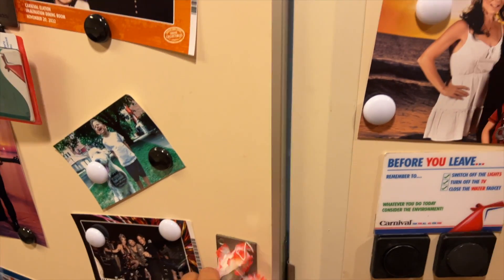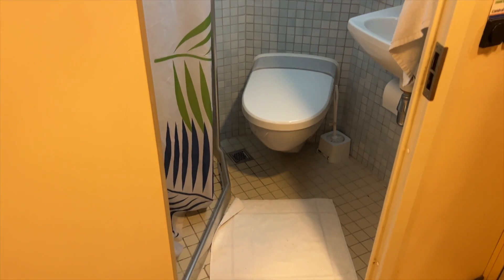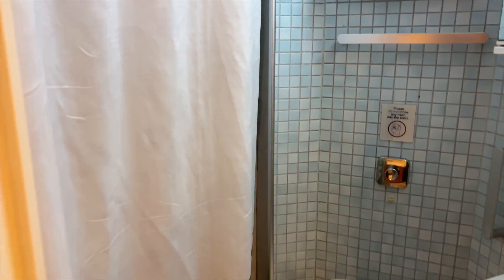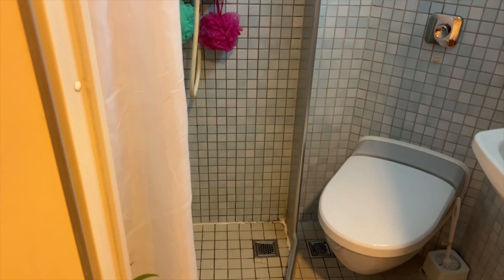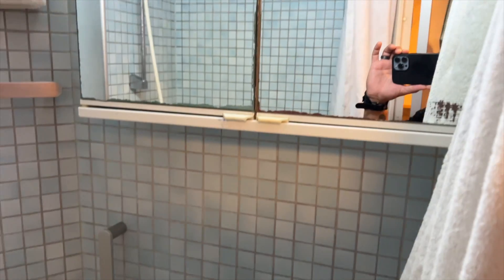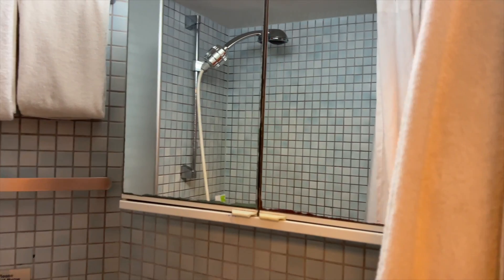And this is our bathroom — it is tiny. We have our shower, our toilet, our sink, and our medicine cabinet and mirrors. This is our cabin. Thanks for coming, thanks for hanging out with us. We'll see you next time.